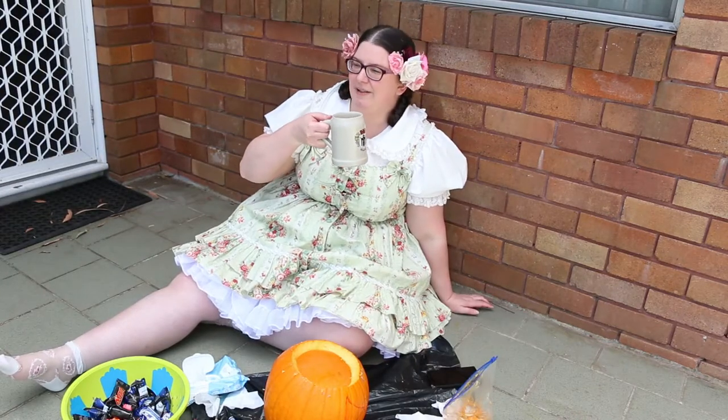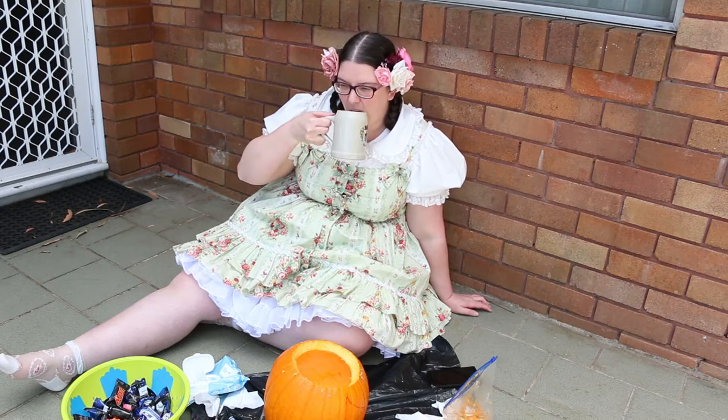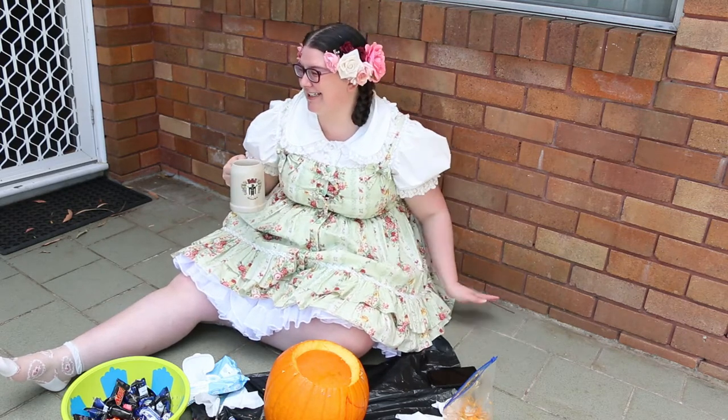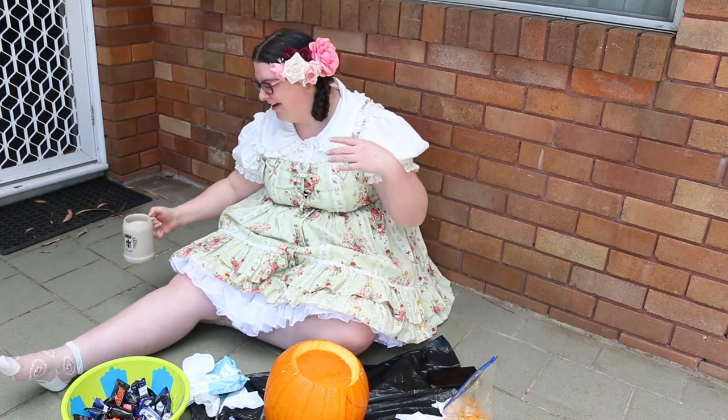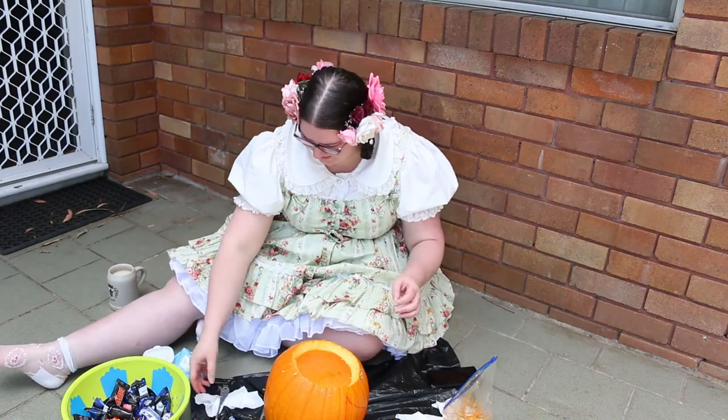I've said this before in other videos, but get you a spouse who will bring you your beverage of choice. Oh, that was a little too hot to take a casual sip off. Oh well, it's fine. Everything is fine.